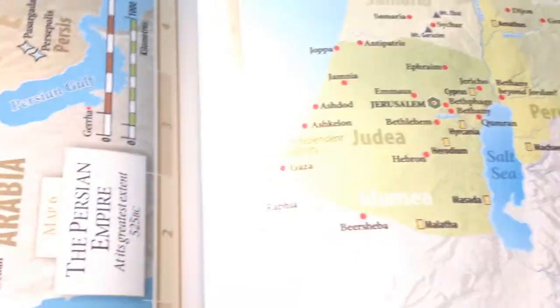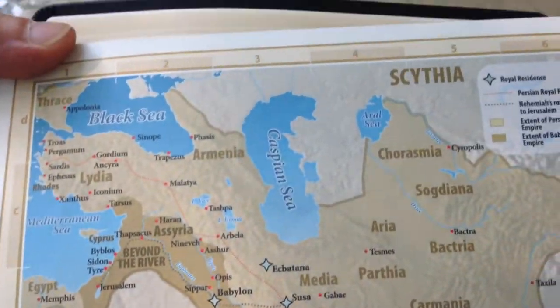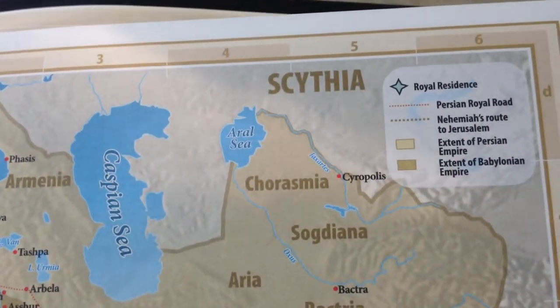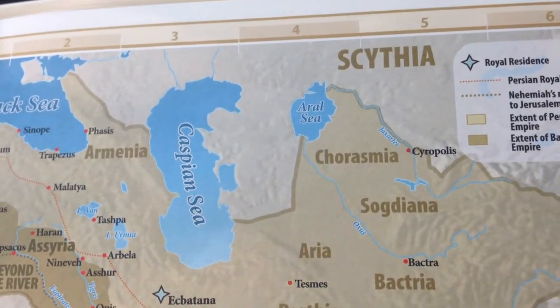And then here's something different — the Scythian Empire. You don't really see a lot of Bibles with that in there. I'm going to take back what I said about the maps — the Scythians, of course, are modern-day Russia.